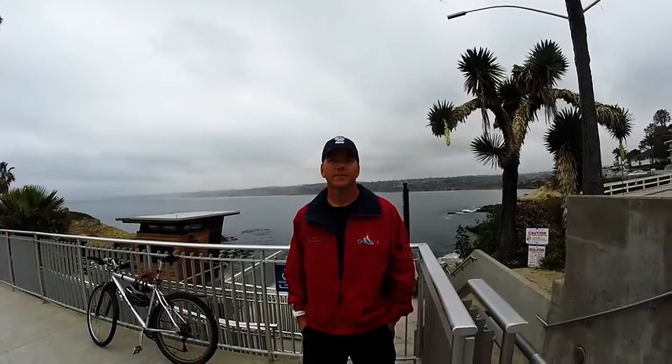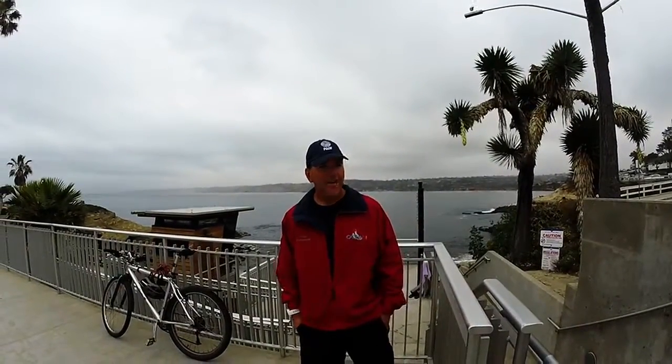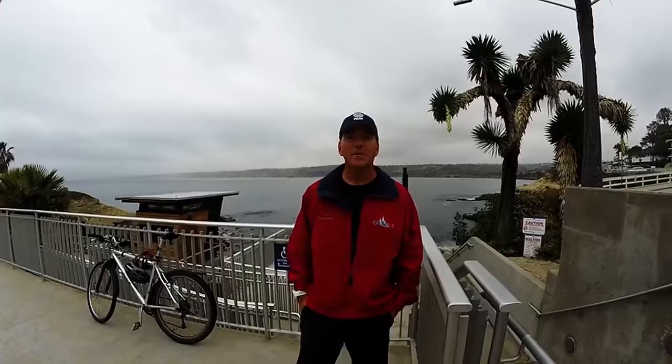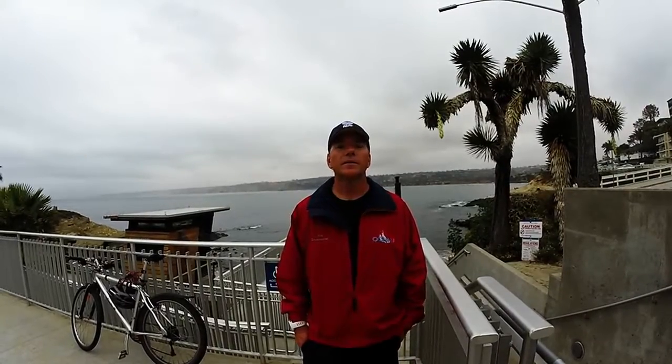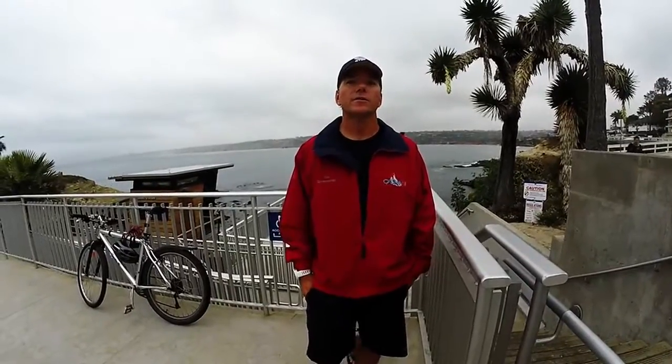Alright Tim, you ready to tell us all about La Jolla Cove? Yeah, it's a beautiful day here on Friday morning, so definitely. So the diving here — is it good for all levels? It really is. You're here in downtown La Jolla, California, and it's good for all levels, with a lot of rock reef spots out there. The biggest thing I would say is just make sure you have your buoyancy in check and that you stay within your limits as you're diving the site.